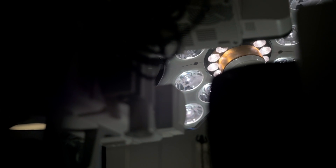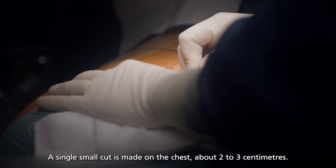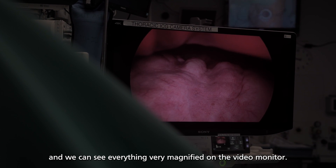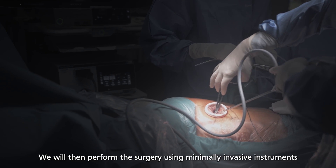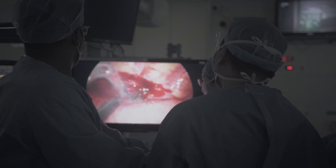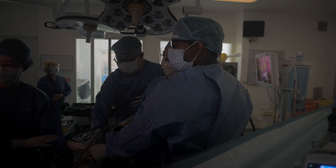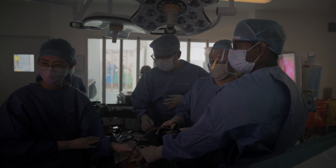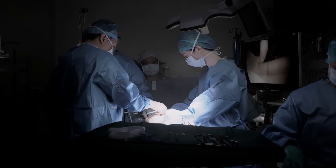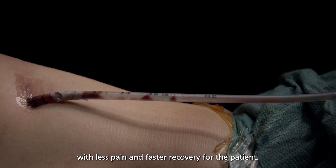We were the first in Singapore to do this. A single small cut is made on the chest, about two to three centimeters. A small telescope is then placed into the incision and we can see everything, very magnified, on a video monitor. We then perform the surgery using minimally invasive instruments that are small and thin — chopstick-like. And then we stitch up the wound, leaving behind just a very small scar, with less pain and faster recovery for the patients.